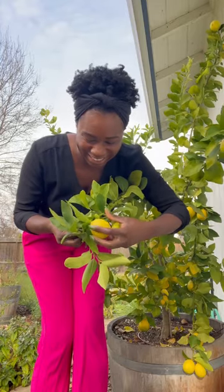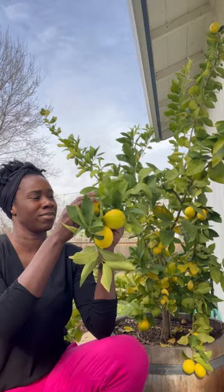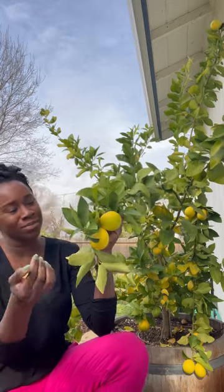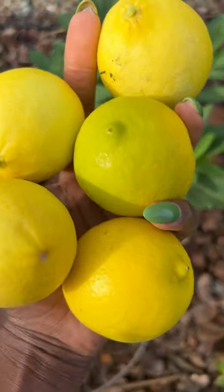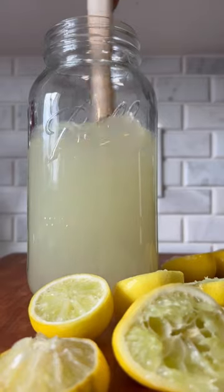Would you believe me if I told you that limes are actually yellow, not green? Commercially grown limes are harvested early, while they're still green. Limes are actually considered fully ripened when they start to turn yellow. Yellow limes still have that signature limey flavor, but they're less acidic and a little sweeter.